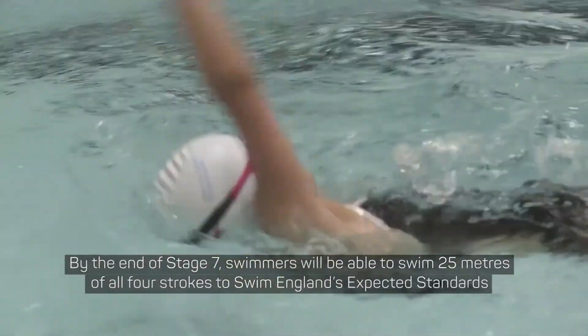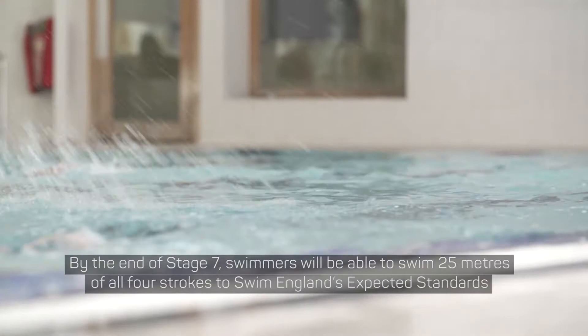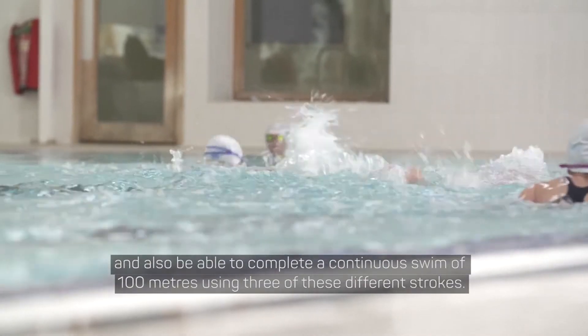By the end of Stage 7, swimmers will be able to swim 25 metres of all four strokes to Swim England's expected standards, and also be able to complete a continuous swim of 100 metres using three of these different strokes.